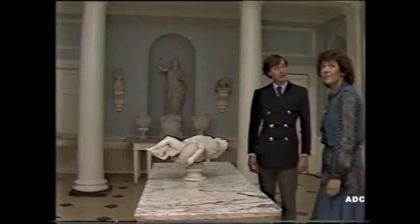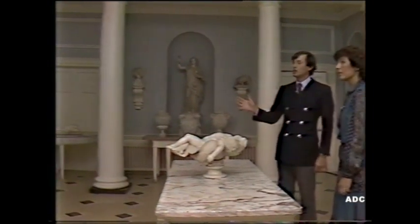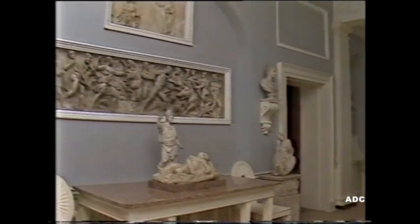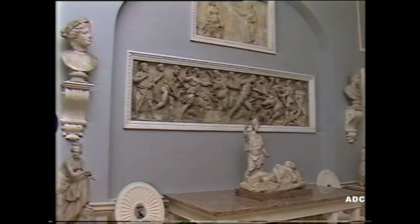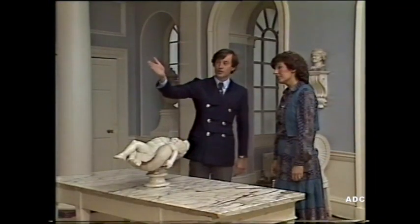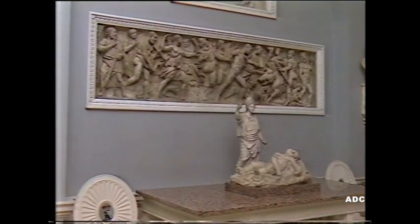Here we are in the Sculpture Hall which was created by Capability Brown on a commission from the second Viscount Palmerston. The purpose of it was to house his collection of Roman, Grecian, and contemporary sculpture. He bought this collection on his grand tour in 1764. It's a particularly unique collection in that it represents, in microcosm, many different periods. For example, you have there a 3rd century AD Roman sarcophagus.